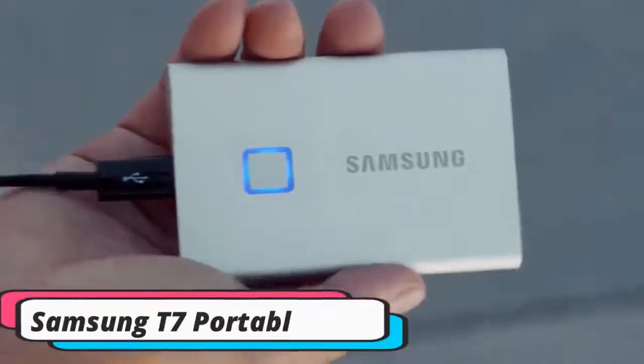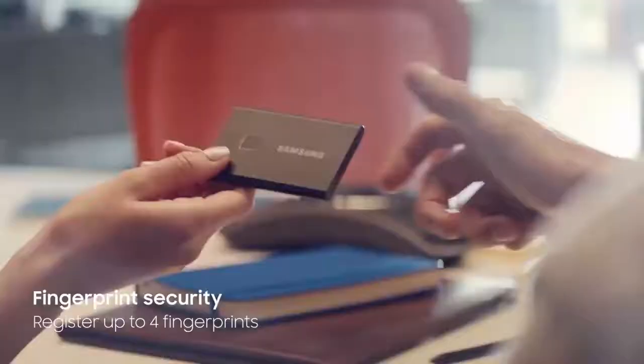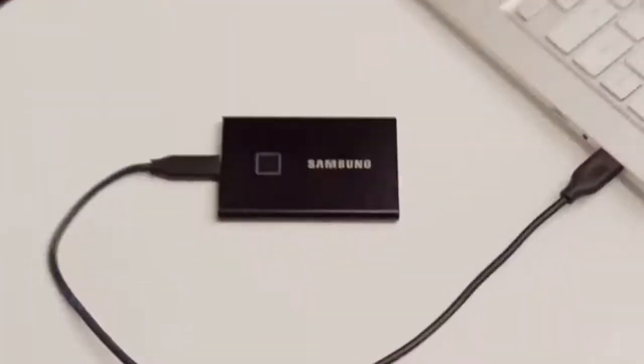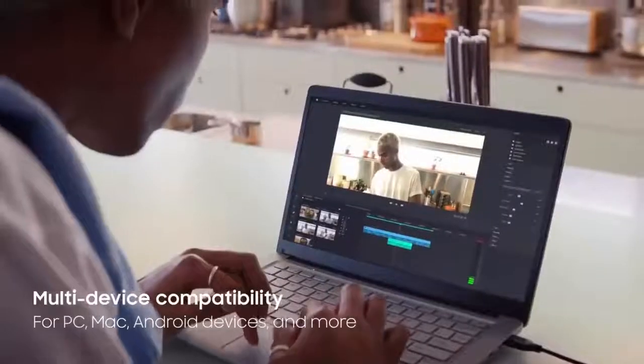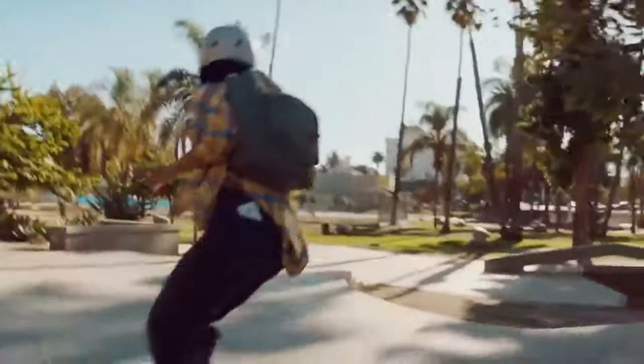Number 8: Samsung T7 Portable SSD. Some files are too sensitive to handle recklessly, so you need a highly secure drive. The T7 is equipped with both password and fingerprint security systems, forming an impenetrable wall against unauthorized intrusion. The LED lights rotate during data transfers, and the drive transfers data at about 5 times faster than an ordinary hard drive. An LED status indicator keeps you posted on progress, and the structure is also tough and resistant to drops.